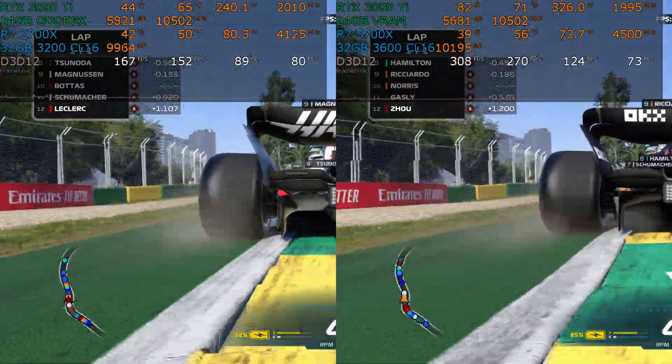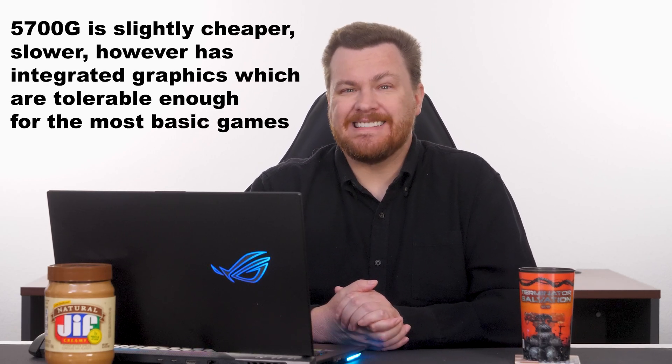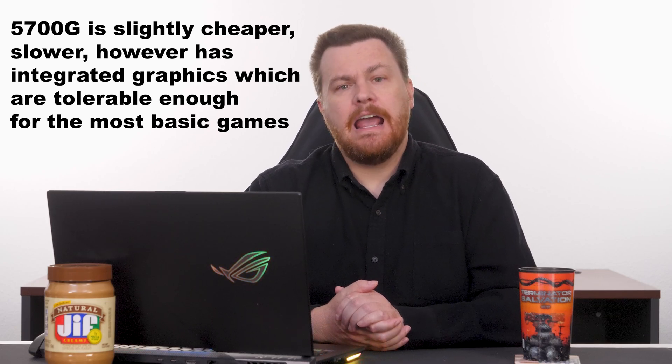You could also consider the 5700G. You mentioned mini-ITX or micro-ITX gaming — if you're okay with integrated graphics and doing something really tiny and small, I've done a video testing a ton of games on the Ryzen 7 5700G and a lot of it is playable. There are compromises and limitations, but it does work. AMD is expected to release true APUs later in 2023 as the replacement for the 5700G on the 7000 series. The 7000 series does have integrated graphics, but they're very basic and not meant for gaming. So a 5700G is an option.